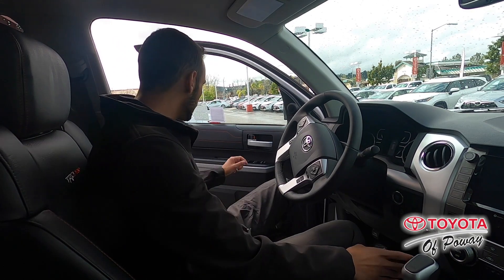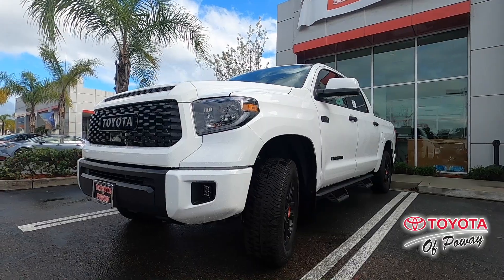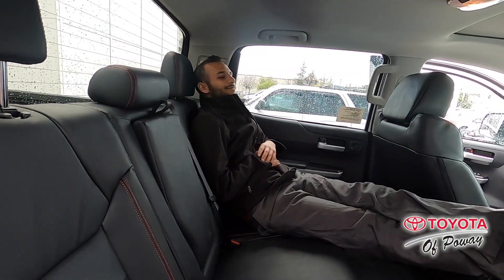The 2020 Tundra TRD Pro comes standard with leather seats — real leather seats actually. And it comes with a 10-way power seat with lumbar support.